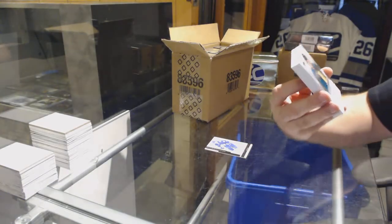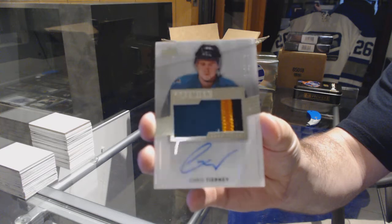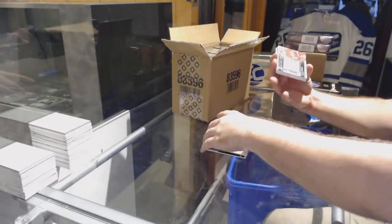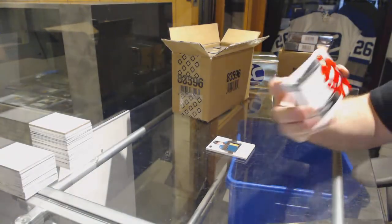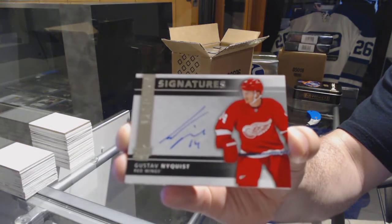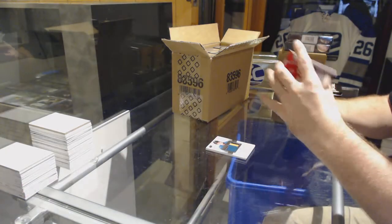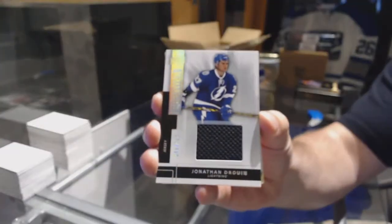Number $299 for the San Jose Sharks, Chris Tierney. We've got for the Red Wings a Premier Signatures of Gustav Nyquist. For the Tampa Bay Lightning, number 125, Jonathan Drouin.